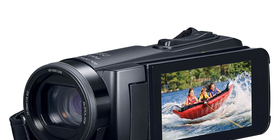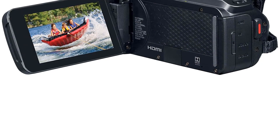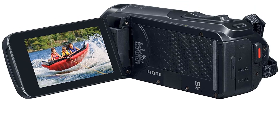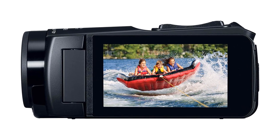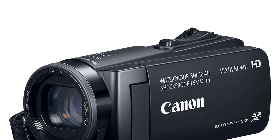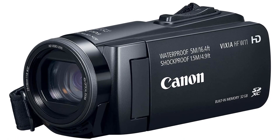Number 4. Our fourth best pick is the Canon Vixia HF W11 video camera camcorder. The Canon Vixia HF W11 is the perfect solution for capturing all of life's special moments. This camcorder is rugged and reliable, featuring a waterproof, shockproof design and a built-in 32GB memory for added convenience. With 40x optical and 60x dynamic zoom capabilities, you'll be able to capture high-quality images and videos even when you're far away. It also features a 3.0-inch touchscreen LCD display and a built-in microphone for capturing audio.